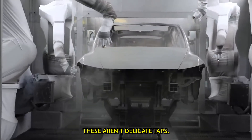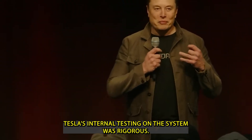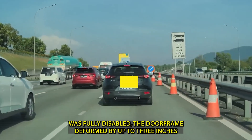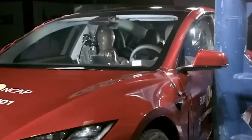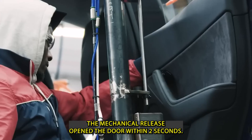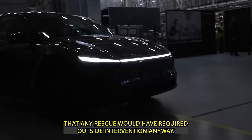These aren't delicate tabs — they're solid grab handles designed so even a 5-year-old can operate them with one hand. Tesla's internal testing was rigorous: engineers simulated crash conditions where the electrical system was fully disabled, the door frame deformed by up to 3 inches, and interior temperatures reached 752 degrees Fahrenheit. In 97% of those tests, the mechanical release opened the door within 2 seconds. The remaining 3% only failed in crash conditions so extreme that any rescue would have required outside intervention anyway.